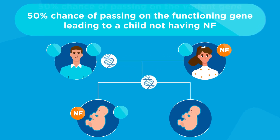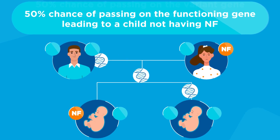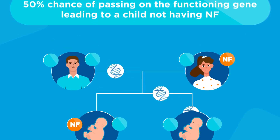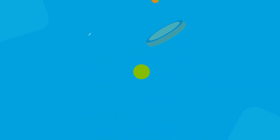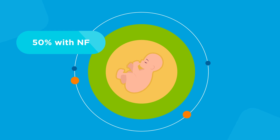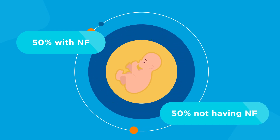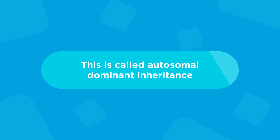Likewise, that parent has a 50% chance of passing on the functioning gene, leading to a child not having NF. It's like flipping a coin. With each pregnancy, a parent with NF has a 50-50 chance of having a child with NF and a 50-50 chance of the child not having NF. This is called autosomal dominant inheritance.